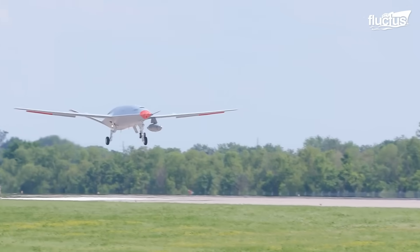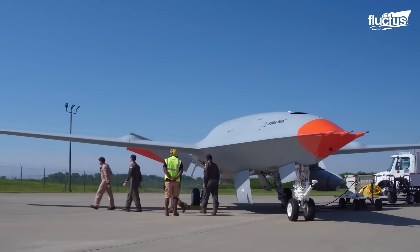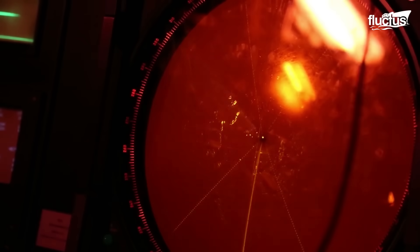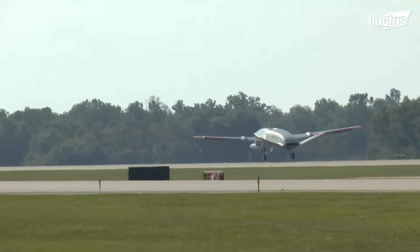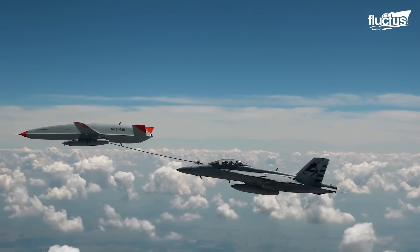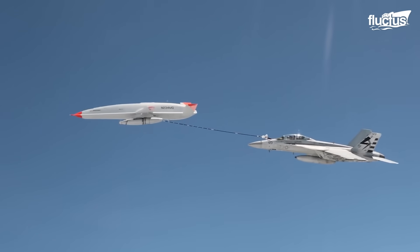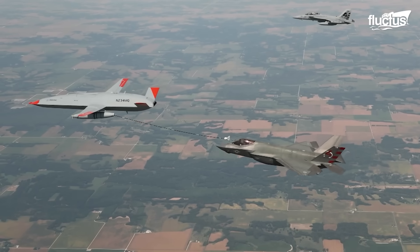The MQ-25 is essentially a flying fuel tank with wings. Measuring about 51 feet in length with a 75-foot wingspan, it stands just 9.8 feet tall, giving it a low profile that makes detection by radar difficult. Powered by a single Rolls-Royce AE 3007 turbofan engine generating around 10,000 pounds of thrust, the Stingray was not designed for speed. Instead, Boeing engineers prioritized its ability to carry large amounts of fuel over distances of up to 500 nautical miles.